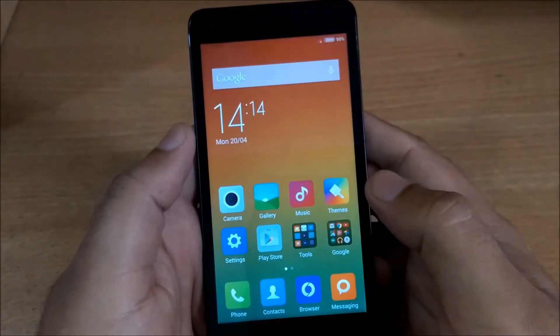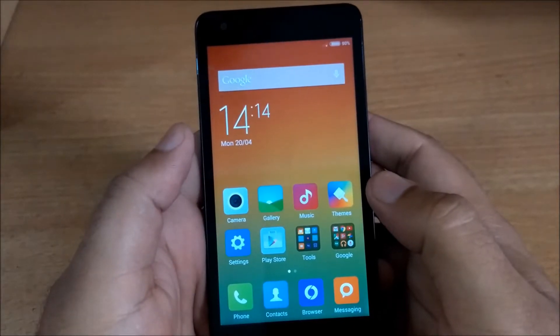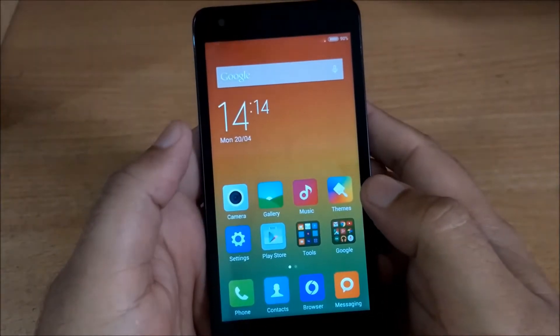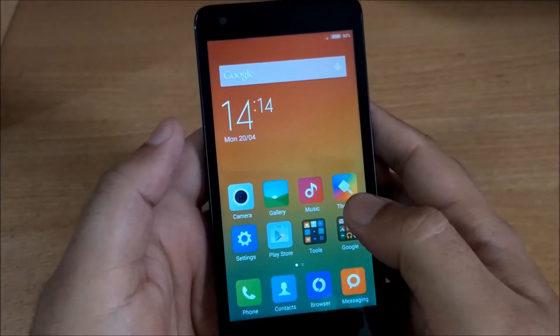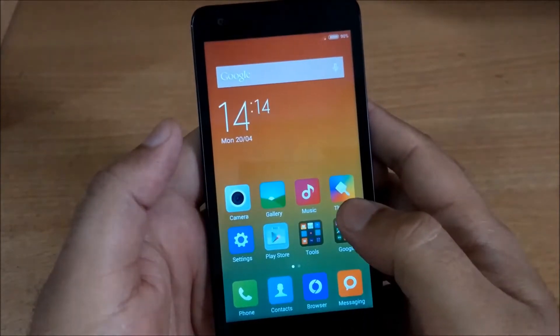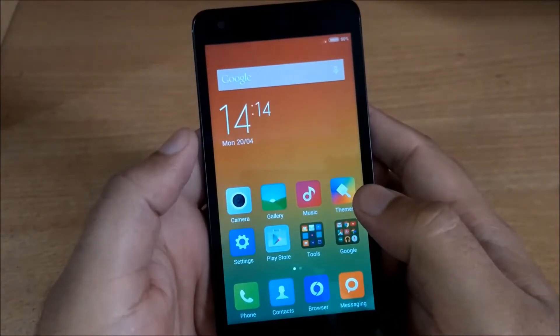Before we begin with the gaming review, we will tell you about the hardware of the smartphone. The Xiaomi Redmi 2 has a 1.2 GHz quad-core Qualcomm Snapdragon 410 processor, coupled with 1 GB of RAM, and for graphics the phone has a dedicated Adreno 306 GPU.